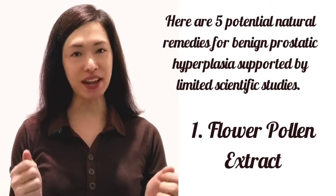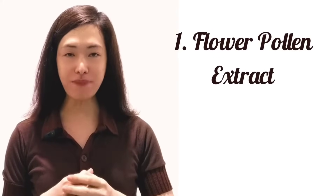Here are 5 potential natural remedies for benign prostatic hyperplasia supported by limited scientific studies. First on the list is flower pollen extract.